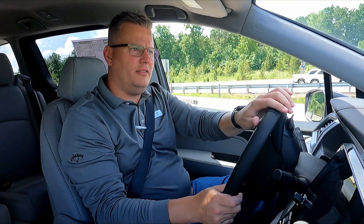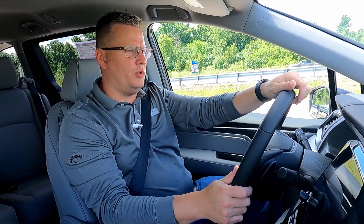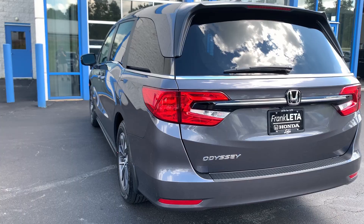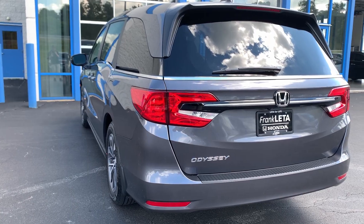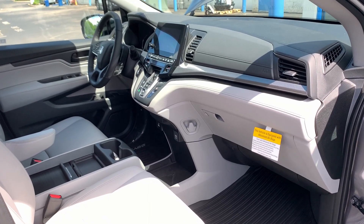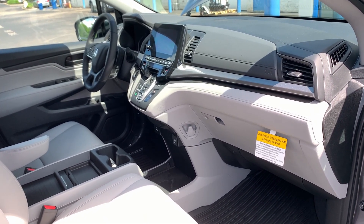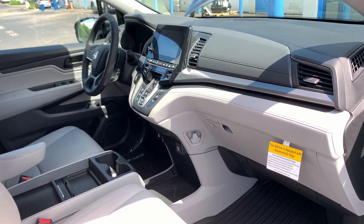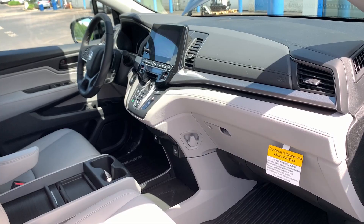All right guys, so here we are test driving the brand new 2022 Honda Odyssey EXL that we just went over all the wonderful outside features of the car. So here on the inside of the cabin as we're driving along, I'm going to talk to you about a few of the features inside. Those Honda safety sensing features are what we're going to discuss right now as we're driving along.